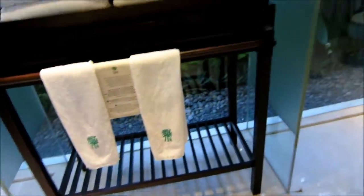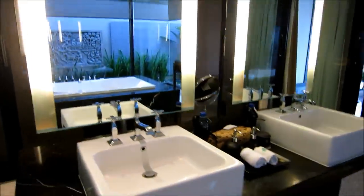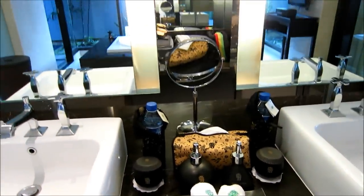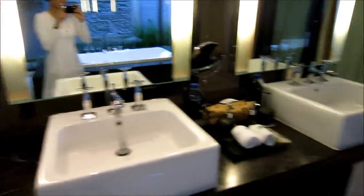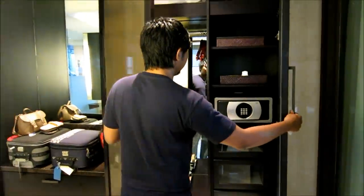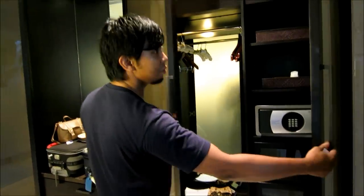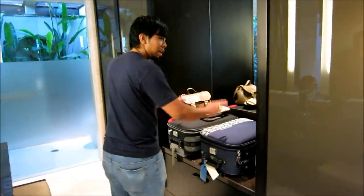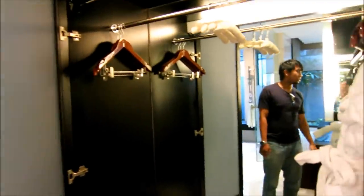Now let's look at the dresser — two sinks, one for the guy, one for the girl, so you don't quarrel when you're using it. Very nice. Ample space for you to stash your stuff. You have the safe, lots of closet space here. We have not unpacked our stuff yet. Even more closet space — it's ridiculous!